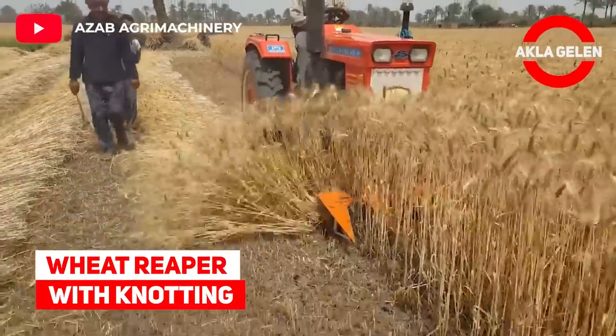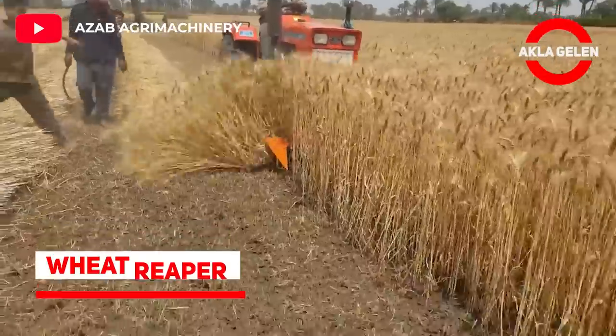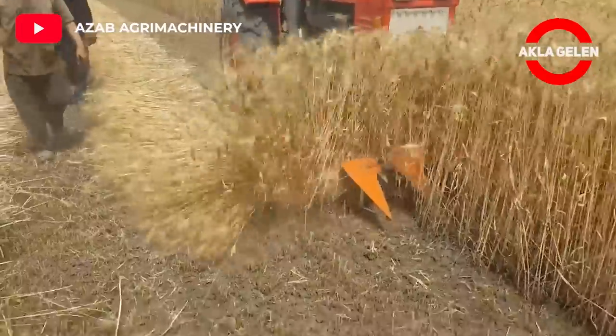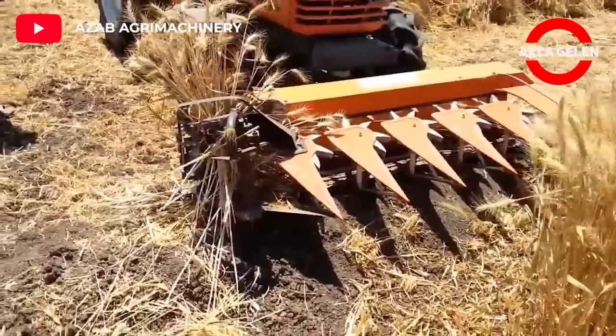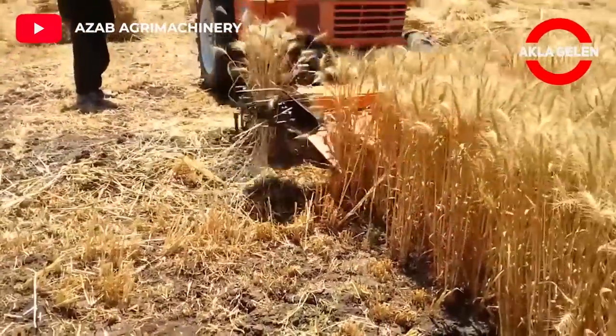Wheat Reaper with Nodding. This machine may be small in size, but it is quite effective. In the wheat field, it both cuts the wheat and keeps it together by knotting it.